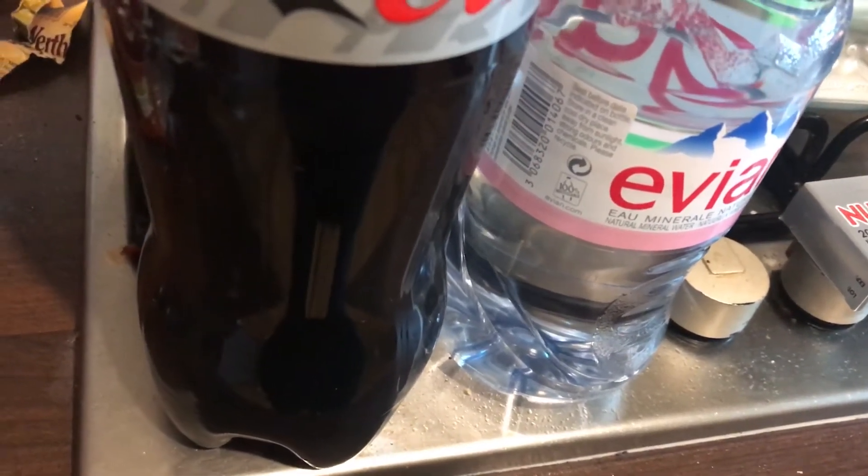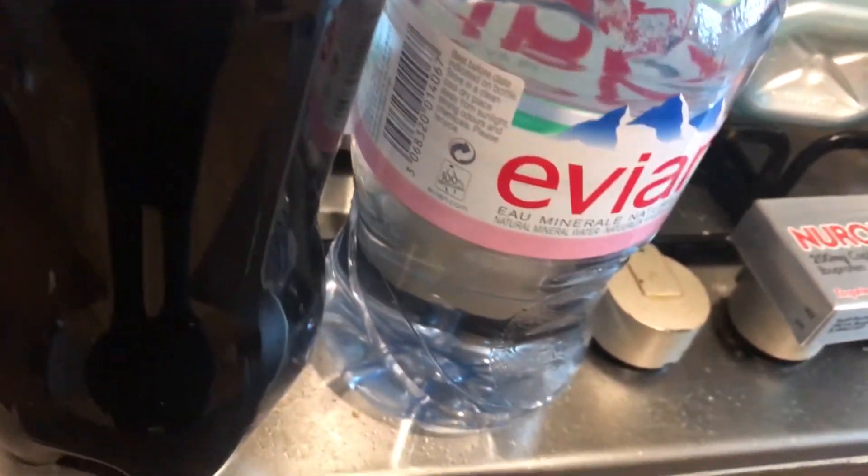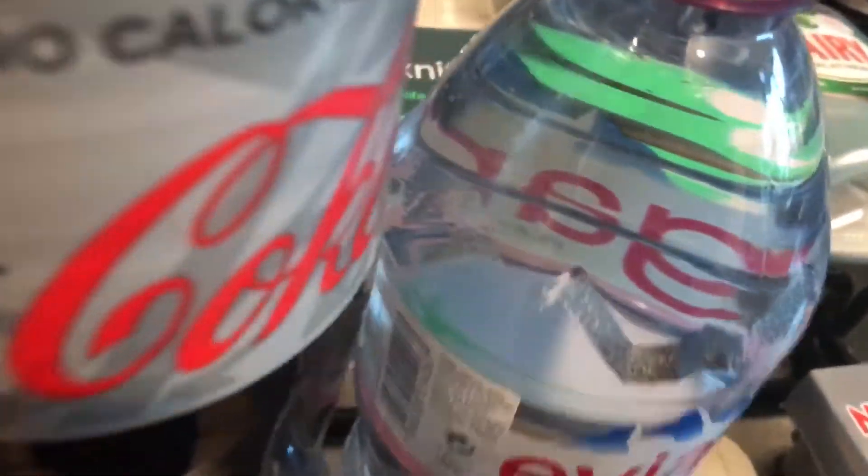Today's just a quick haul from Tesco. I've picked up a 1.25 litre bottle of Diet Coke, they run off at a pound. I've got a 75 centilitre bottle of Evian,